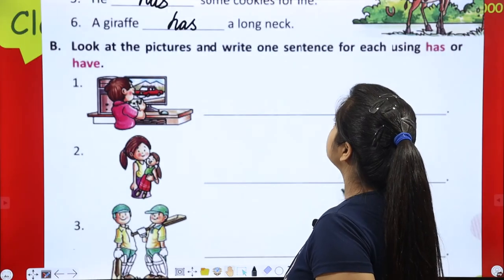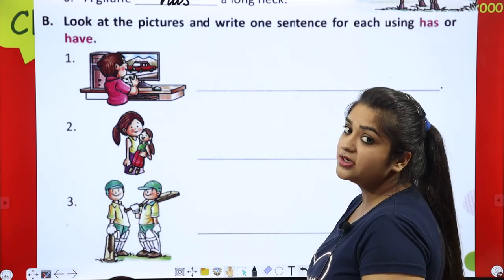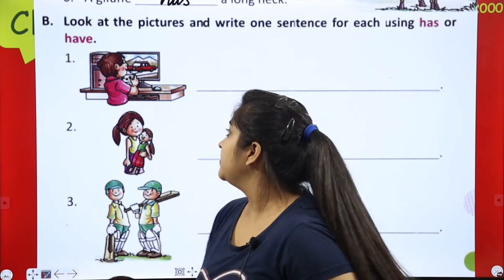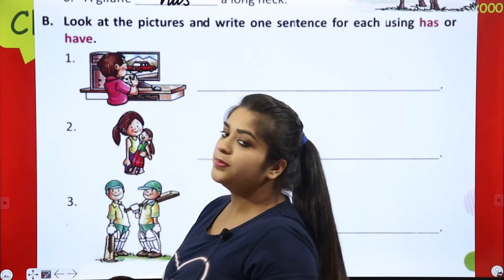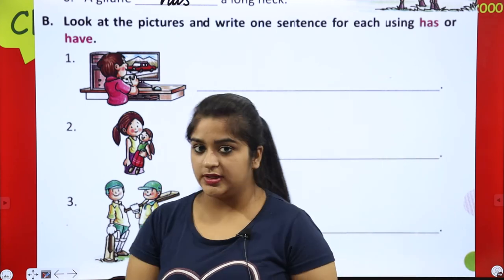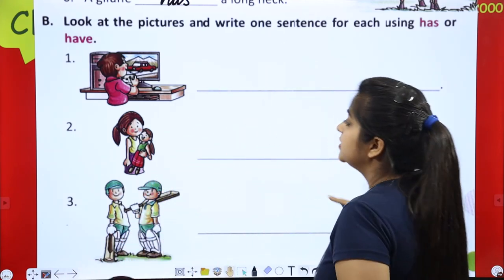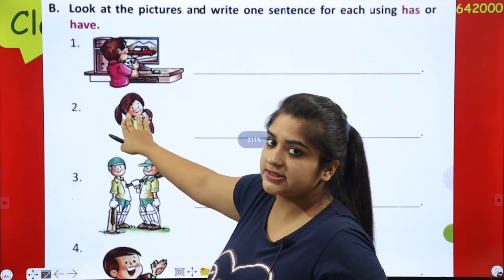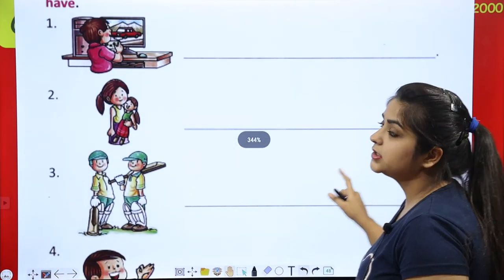Next: look at the pictures and write one sentence for each using 'has' or 'have'. He is playing — he has a computer. She is a girl — she has a doll. Rhea has a doll. Okay?